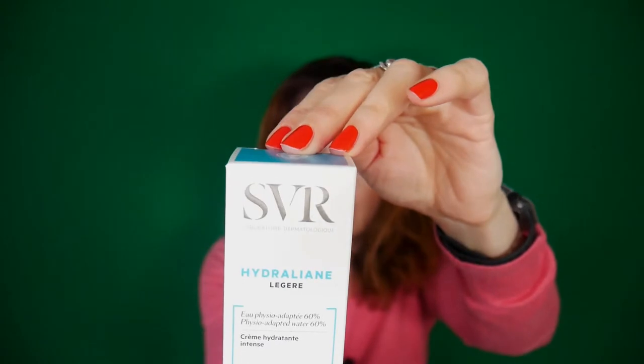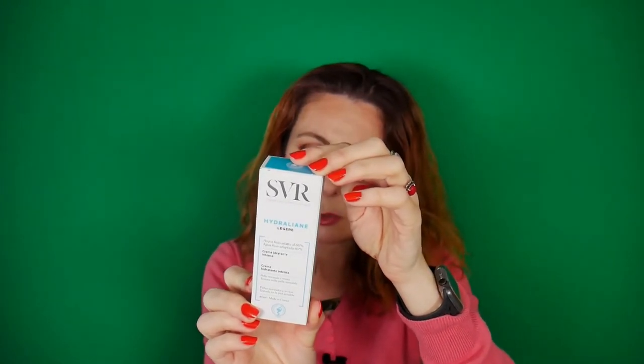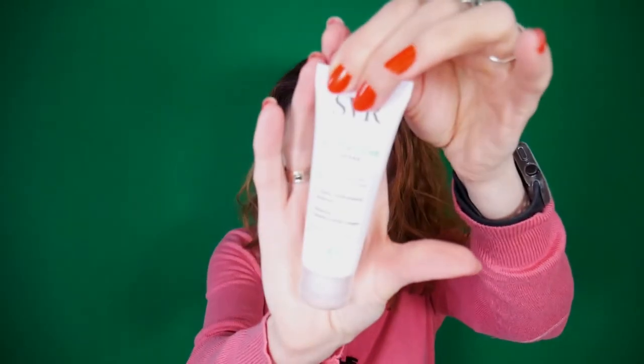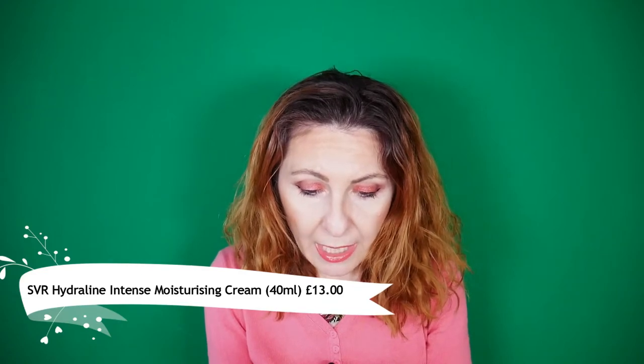Next we have a product by SVR, a French brand that I think we've had before. It's an intense moisturizing cream for normal to combination sensitive skin, applied to face and neck morning and/or evening — it also works as an excellent makeup base. It has good ingredients. Since I don't want to put silicones on my skin at night, this is actually a cream I can use during the evening, so I won't open it right now.